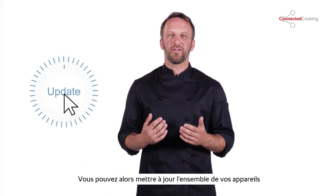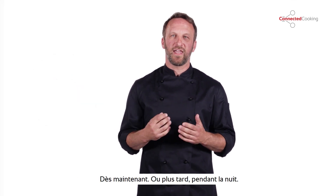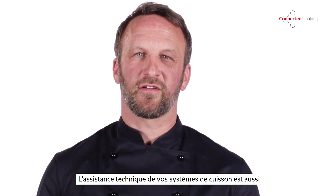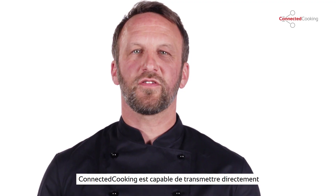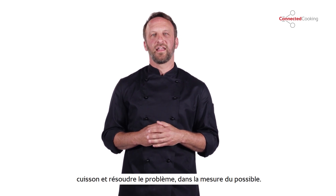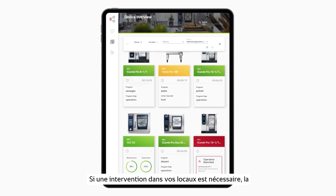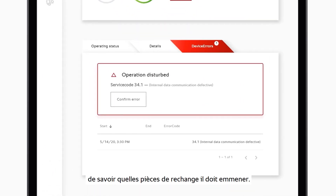You can update your entire fleet of units with just one click — do it now or schedule it for overnight. You decide. Connected Cooking also makes technical service a breeze. It can forward issues and error messages straight to your service partner, who can then assess the cooking systems remotely and in some cases fix a problem directly. If the unit requires service on location, the error message tells your service partner which replacement parts to bring along.